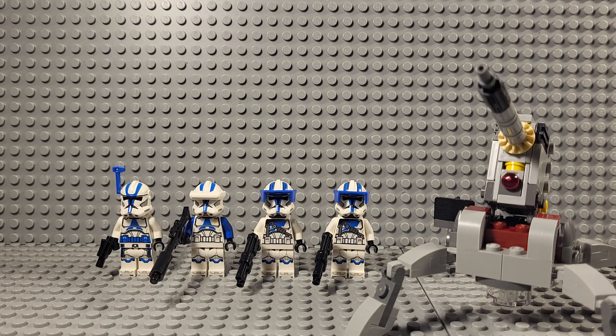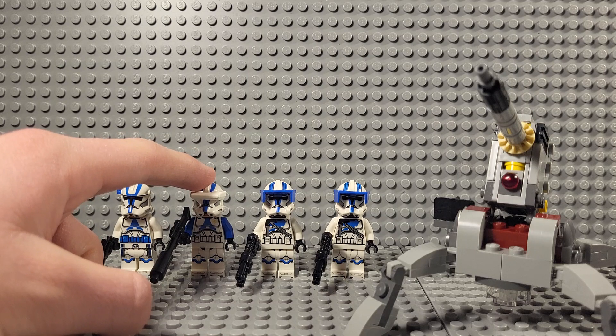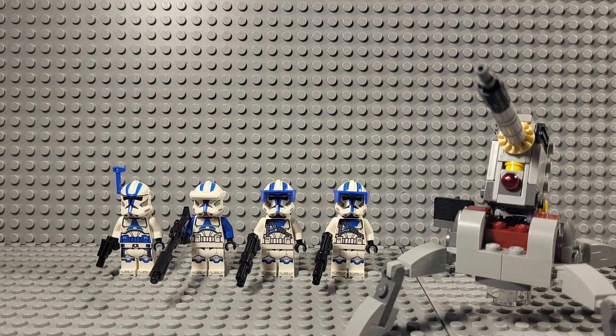Today we are reviewing the 501st Battle Pack — it is officially called the 501st Clone Troopers Battle Pack — unlike the 2020 set, the infamous 'Great 501st Troopers,' which basically came with three 501st Clone Troopers, a Jet Trooper, and two Droids, and it was a $30 set. This is a $20 set, includes a cannon, along with two 501st Heavy Troopers, a 501st Specialist, and a 501st Officer. This is the first time we are seeing a full Clone Troopers Battle Pack since, I believe, the 2015 Geonosis Troopers.